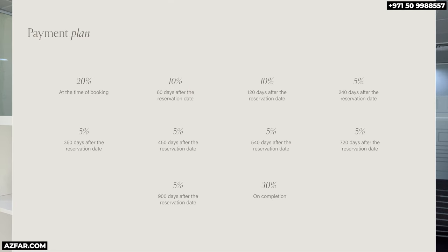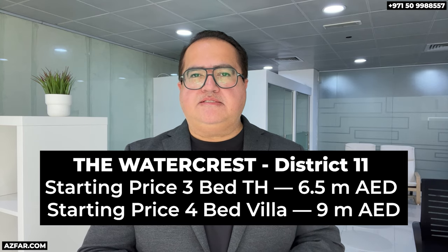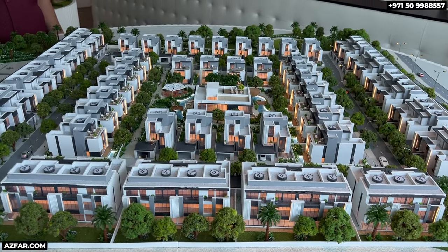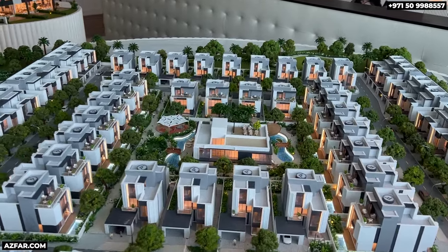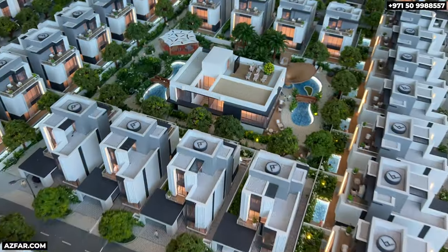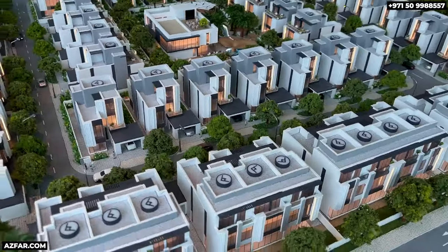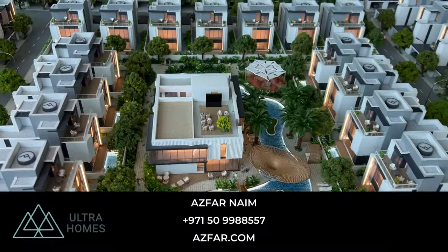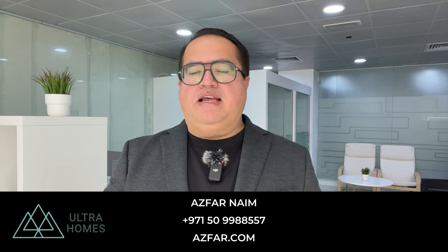Here is the payment plan and the prices. The project is almost sold out, and to get a unit you need to submit a check to Ellington Properties to show serious interest. There are cancellations coming in, and I will be able to get you a unit if you submit the check today. If you like the unit, great — otherwise Ellington will return the check within a few days without any charges. We can jump on a Zoom call to discuss further. Thank you for watching. My name is Asfar Naeem from Ultra Homes Real Estate — let's make it happen.